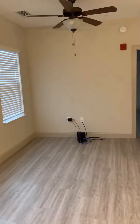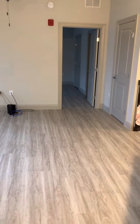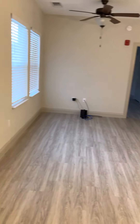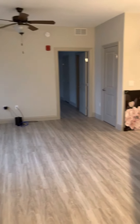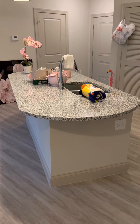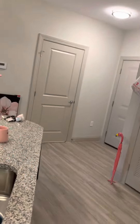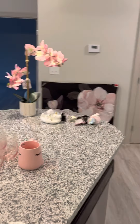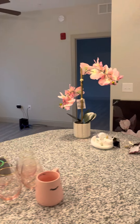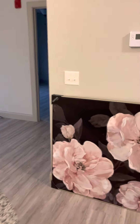Then you go from the dining area into the living space. What's separating the living space from the kitchen is this beautiful island. And if you couldn't tell from my previous vlogs, my favorite color is pink — so I got a lot of my pink stuff yesterday at the store.